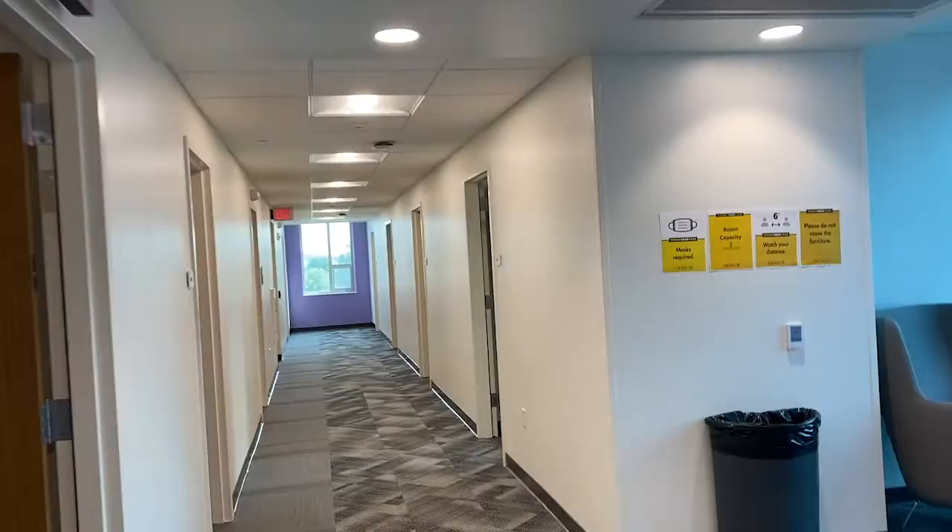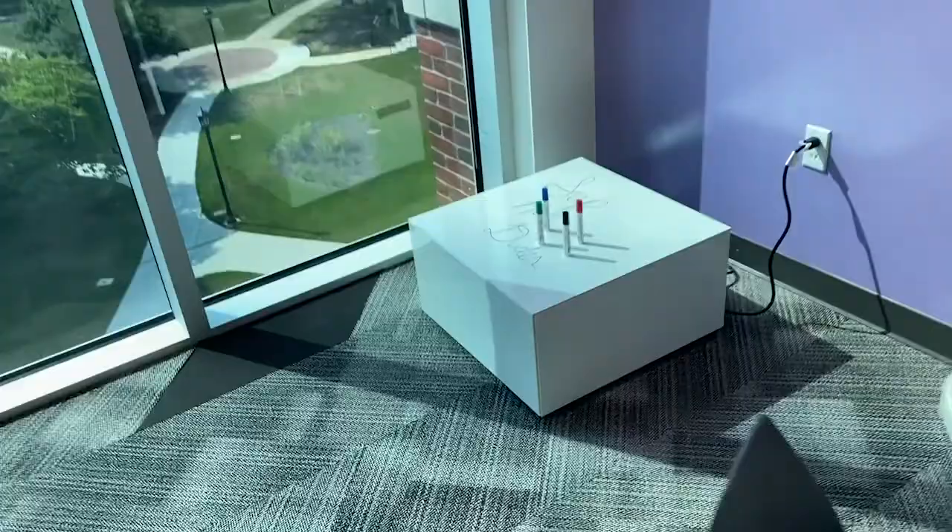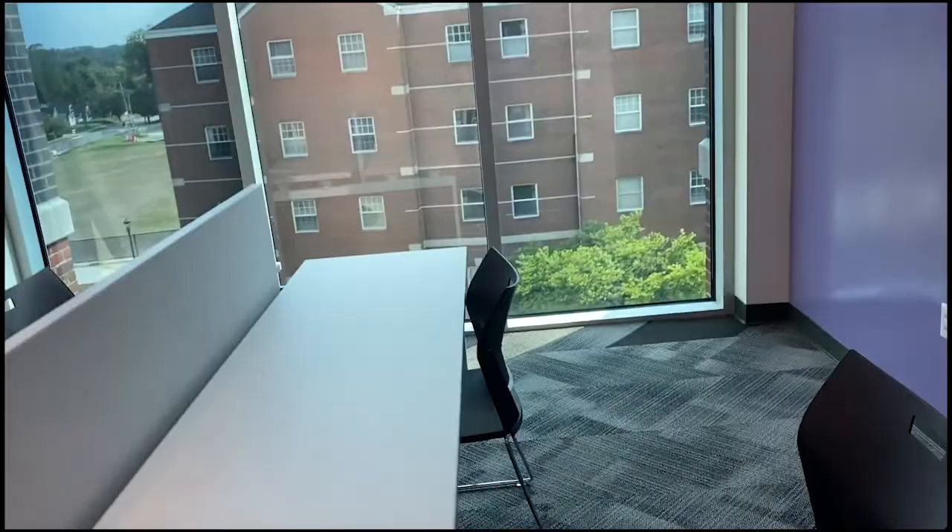There's this cool little thing here that you can write on, and it has outlets on it too. This is the view from it. On the other side inside there's a divided table, which is kind of cool. The windows are super tinted so you can't really see what's going on inside, and people can't really see you.